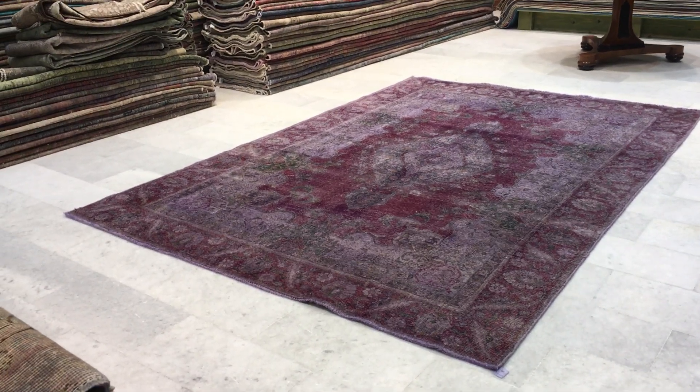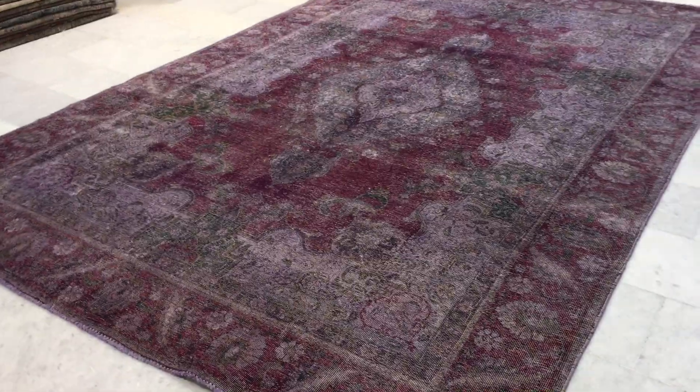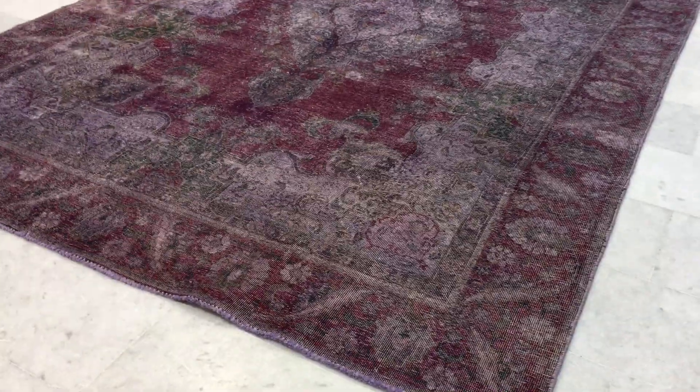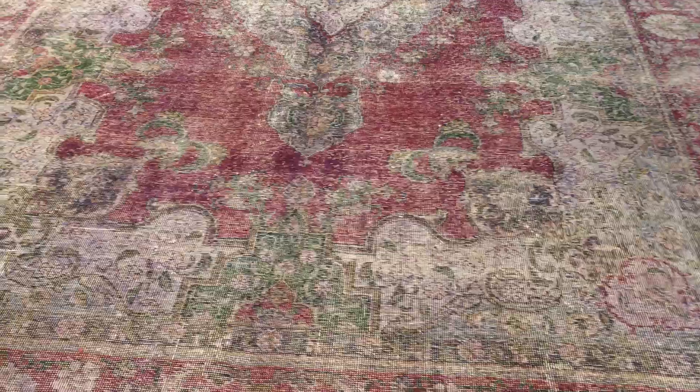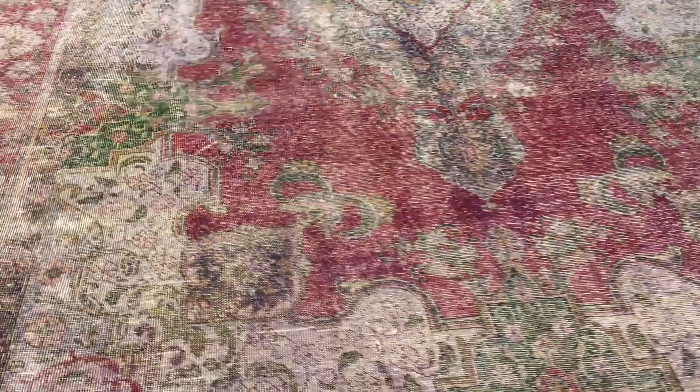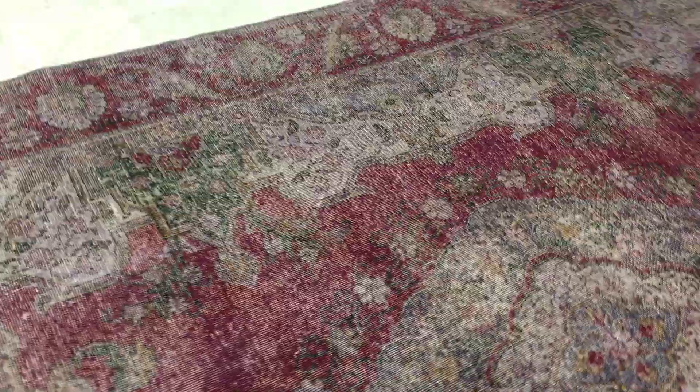This is Vintage Carpet 14813, a Persian handmade carpet. It has a very beautiful combination of color tones — almost like an aubergine red with a soft lilac purple mixed together. Inside the carpet you can see lots of different colors: greens on the side, blues, pinks. It's a really beautiful, very nicely faded carpet.